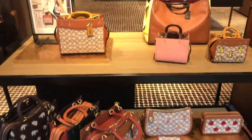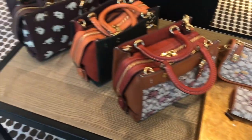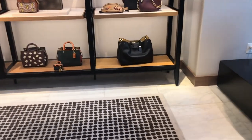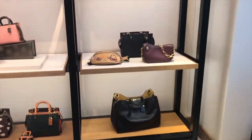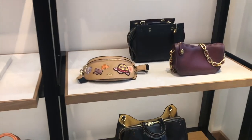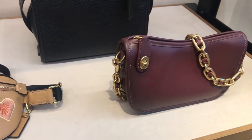So when you first walk in, they have this very interesting collection. Obviously, this is their classic monogram, but it looks like on a tweed with different animals. The colors for this collection seem to be like a taupe color, a caramel brown, burgundy, black, and hunter green — with these little fun turtles and snails.